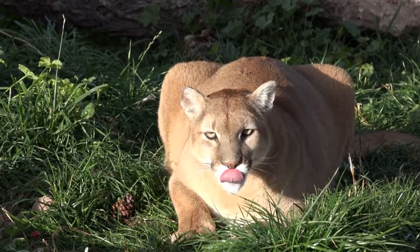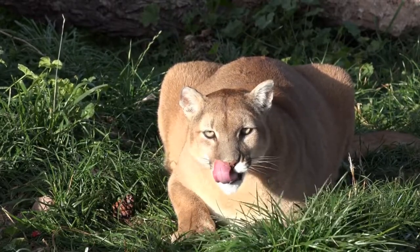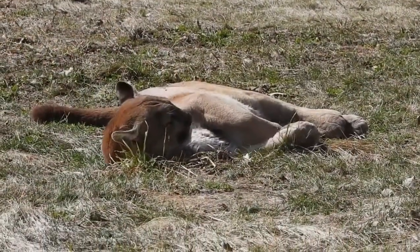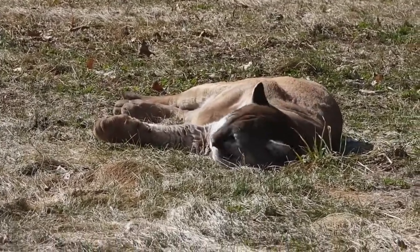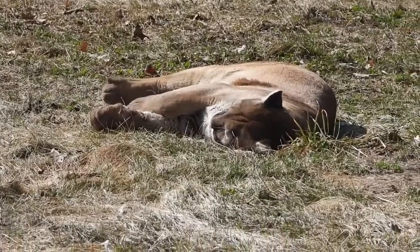The cougar is a skilled hunter and an excellent predator. It has very keen eyesight, so the cougar hunts at dusk and in the dark, though in some cases it comes out to hunt in the daytime as well. This cat of prey has its own hunting tactics — it is a great strategist. A wild cougar creeps up to its prey from the leeward side, so that it does not smell it.